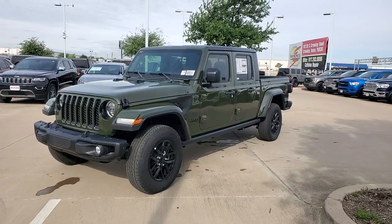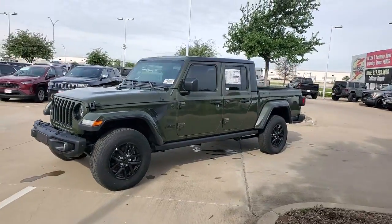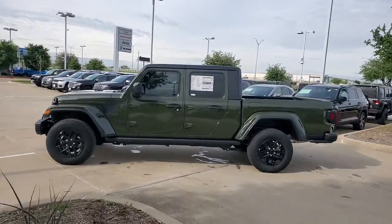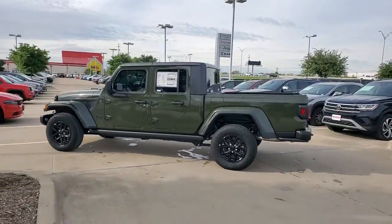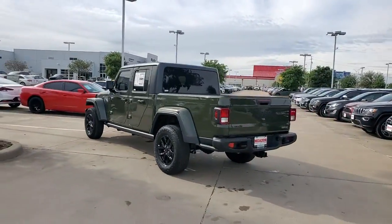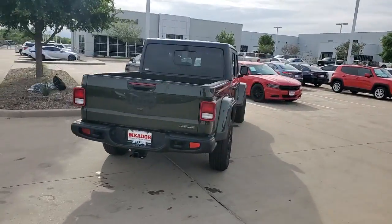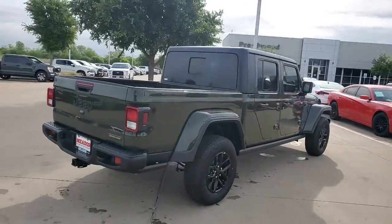Go home happy with the 2023 Jeep Gladiator. Enjoy a view of this trail-ready Jeep Gladiator, the mid-size pickup designed specifically for off-road exploring. Tech-savvy and incredibly versatile, this fearless adventure machine is ready to take you on the road less traveled in comfort and style.